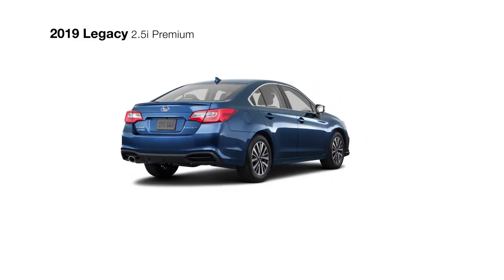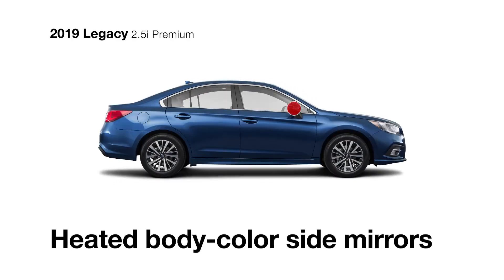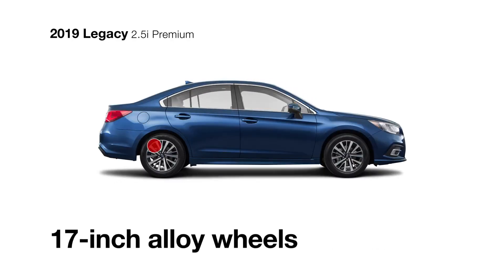You'll also achieve maximum fuel efficiency with the smooth Lineartronic CVT. The heated body-color side mirrors and machine-finished 17-inch aluminum alloy wheels come standard.